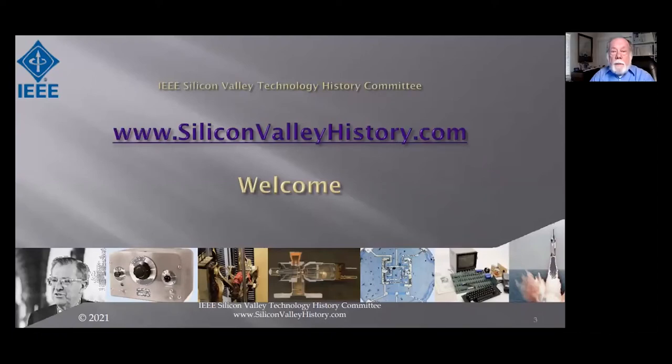Good afternoon. I'm Tom Gardner, a member of the Silicon Valley Technology History Committee and organizer of today's webinar. Our committee organizes events — now webinars — to capture the history of technologies originating in Silicon Valley. Lockheed actually predates semiconductors in the valley and arguably is responsible for the valley. Today's webinar is our third on Lockheed's contributions to the valley. For more information, go to www.siliconvalleyhistory.com.